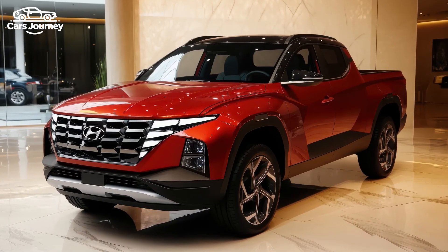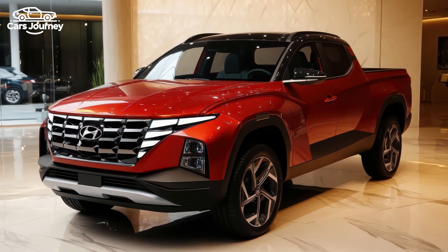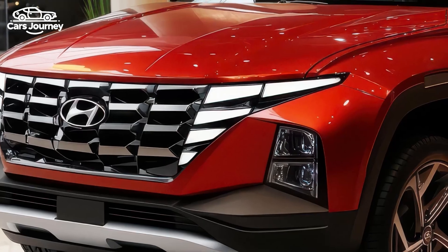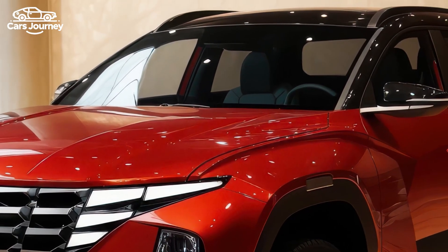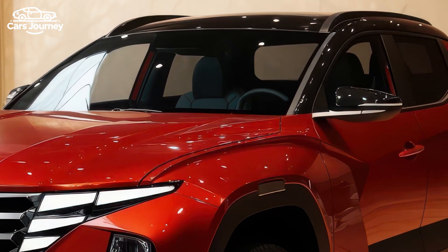Ready for the 2025 Hyundai Santa Cruz, the compact truck that does it all? If you like the idea of a pickup truck but don't want something as large or pricey as a Chevy Silverado or Ford F-150, the 2025 Hyundai Santa Cruz could be ideal for you.